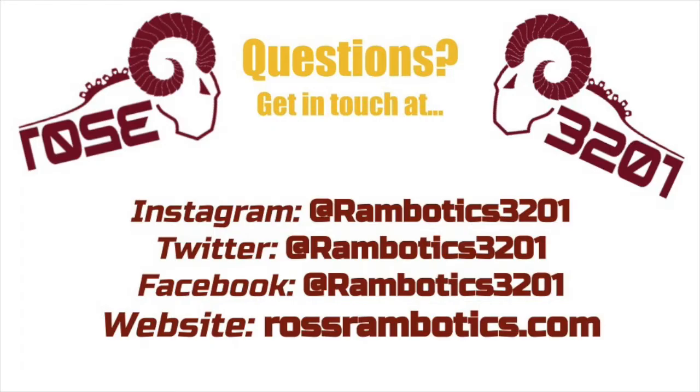Make sure to follow us on Facebook, Twitter, and Instagram. And if you made it to the end of this video, tweet us on Twitter, friend us on Facebook, inquire about us on Instagram, and wink at our website. We'll see you next time.